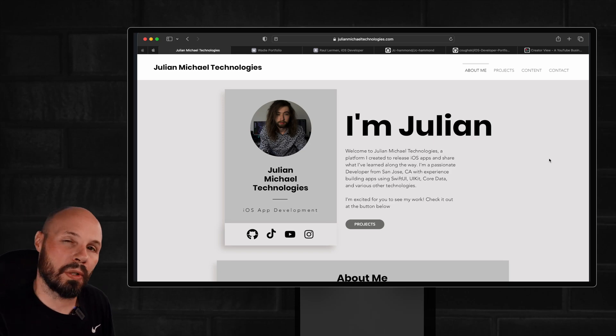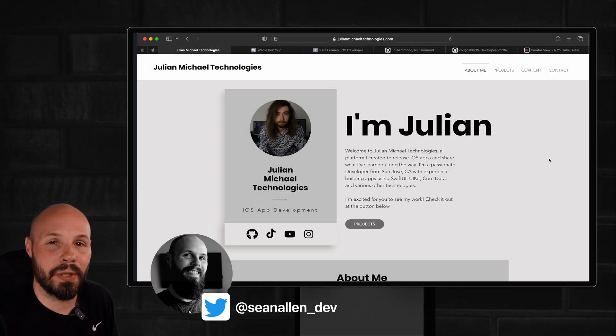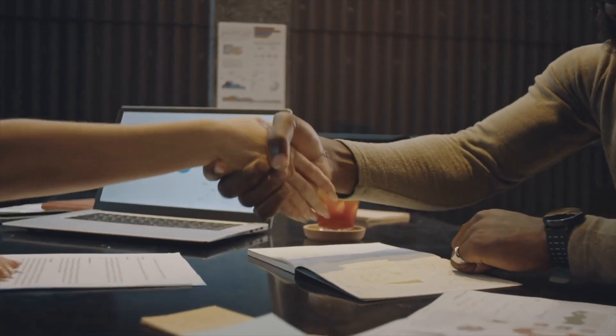Time for more iOS developer portfolio reviews. My usual disclaimers apply — if my comments seem harsh, it's all out of love. I'm here to help you build a better portfolio. I want to see you win. I want to see you get that iOS dev job.